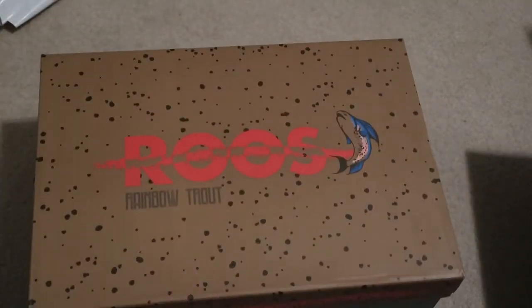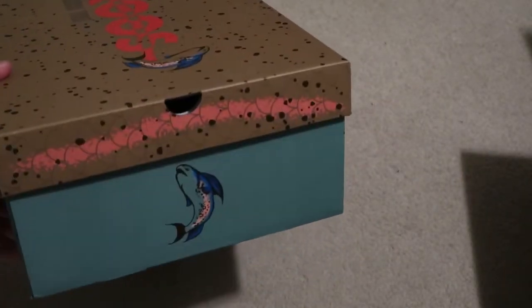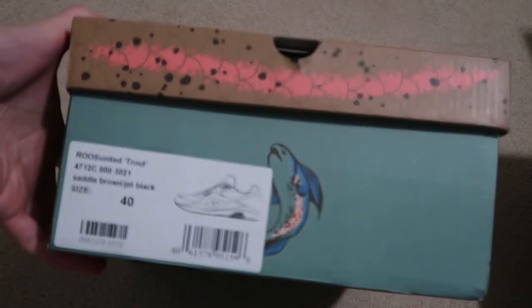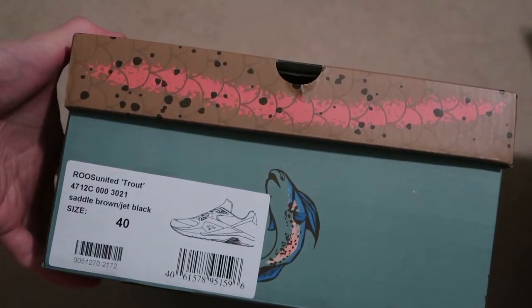They actually had my size sitting there. I saw pictures of these on foot, big fan of them, decided to pick it up. Nice, nice box. Roos — Kangaroos. Here it is: Roos United, Trout, Saddle Brown, Jet Black, Size 40.